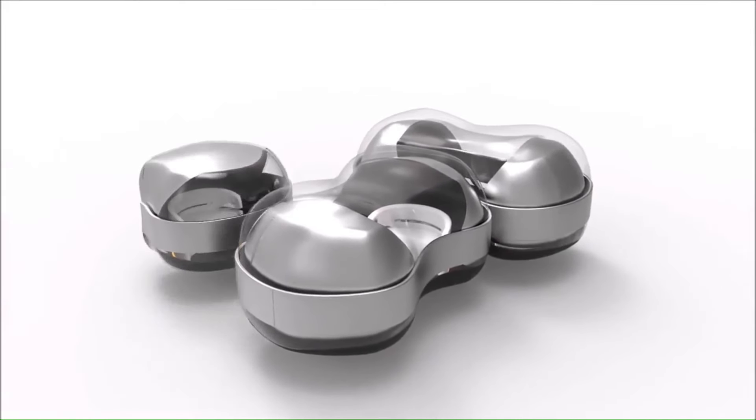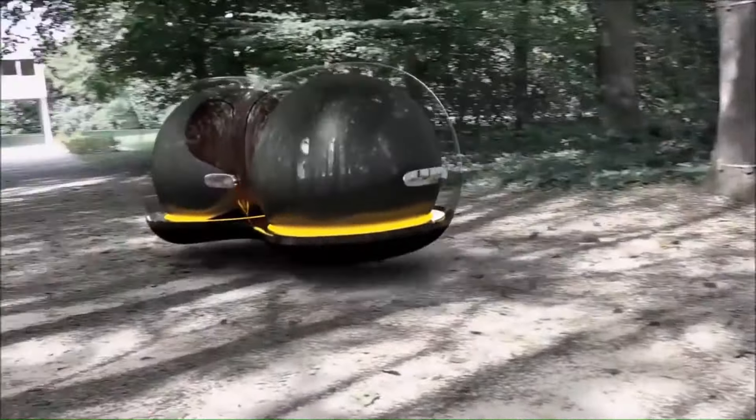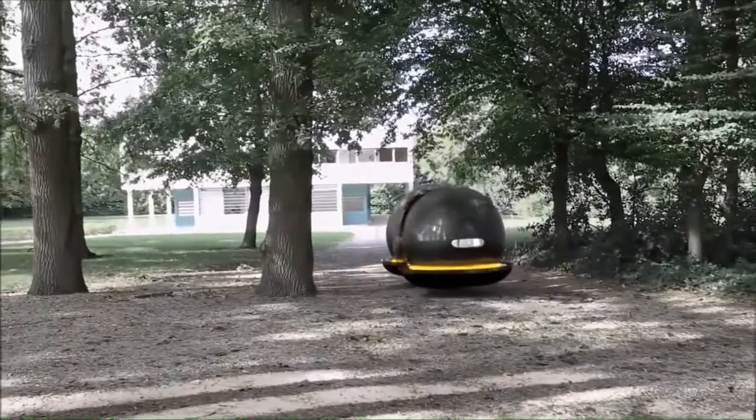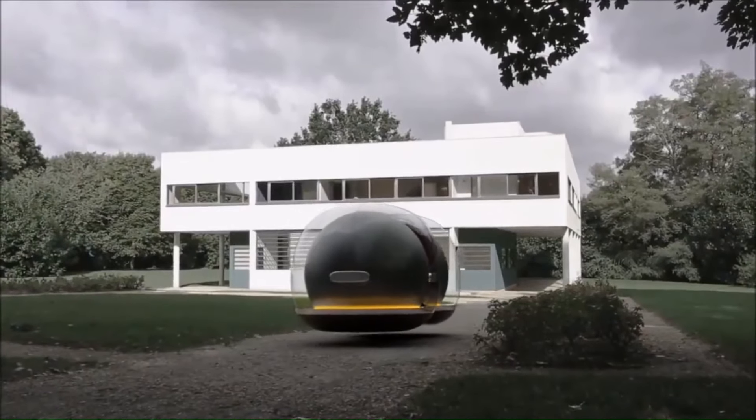The design allows for multiple pods to connect via a magnetic belt on the exterior, creating a kind of futuristic car-train. Passengers can enter and exit the Float through sliding doors, and the car can even be controlled by an app, potentially functioning similarly to car-sharing services like Uber.